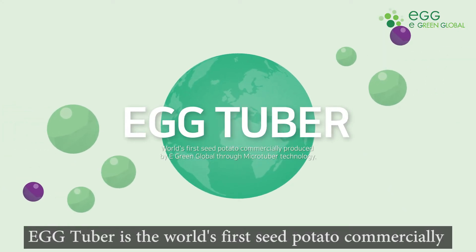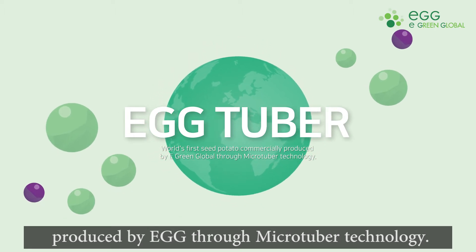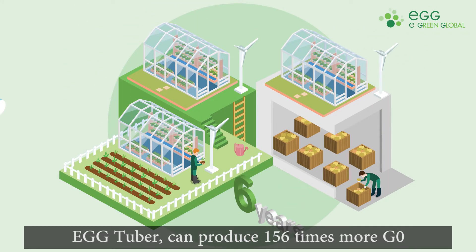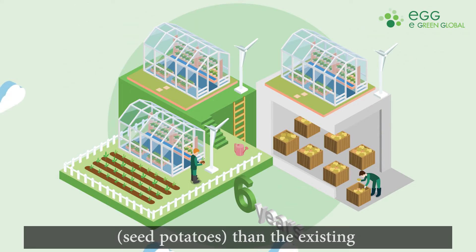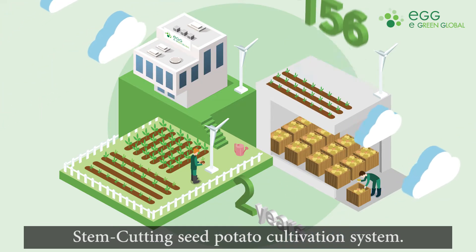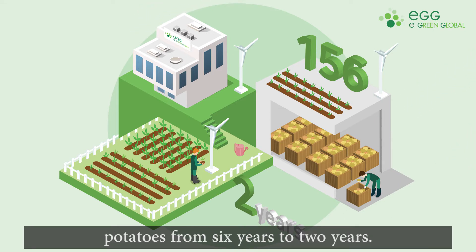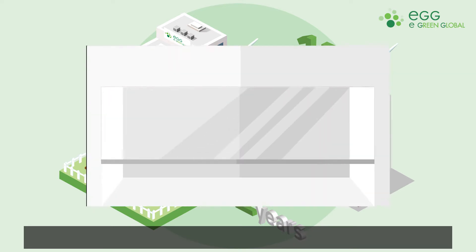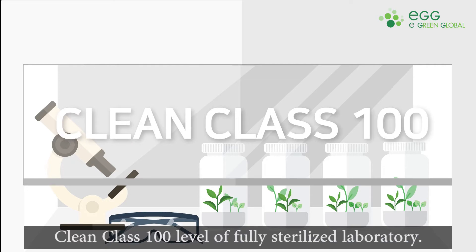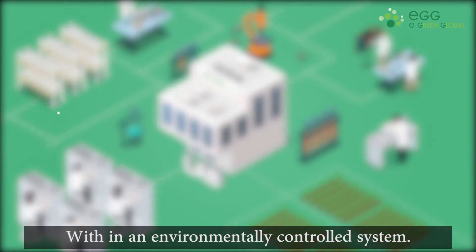eGG Tuber is the world's first seed potato commercially produced by eGG through microtuber technology. eGG Tuber can produce 156 times more G0 seed potatoes than the existing stem-cutting seed potato cultivation system. It has also reduced the growth period of seed potatoes from 6 years to 2 years. eGreen Global's eGG Tuber is produced at a Clean Class 100 level fully sterilized laboratory with an environmentally controlled system.